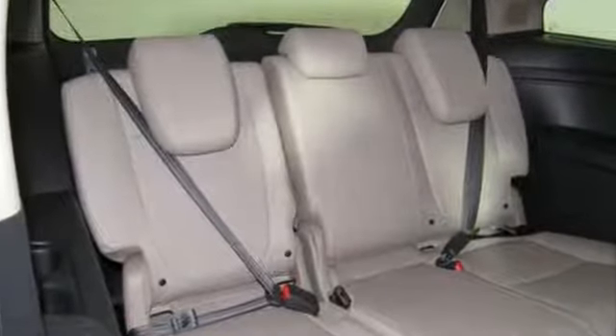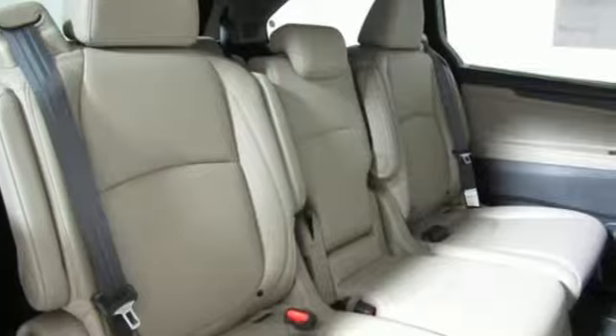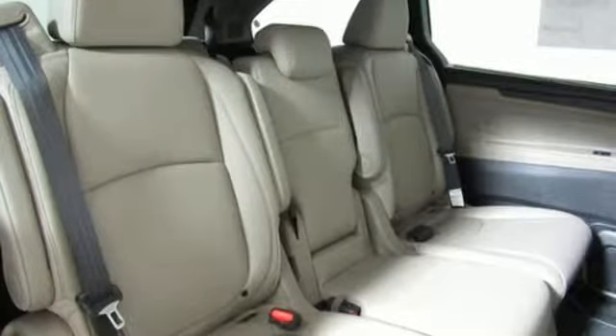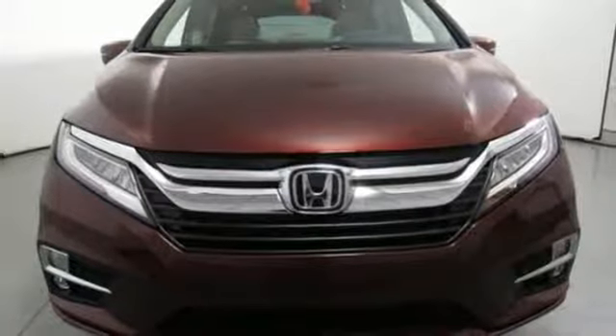Of the Odyssey, The Car Connection writes: it stands at the top of the minivan heap, with more design flair and more driving enjoyment than most other three-row rivals. Honda has a world-renowned reputation for reliability.